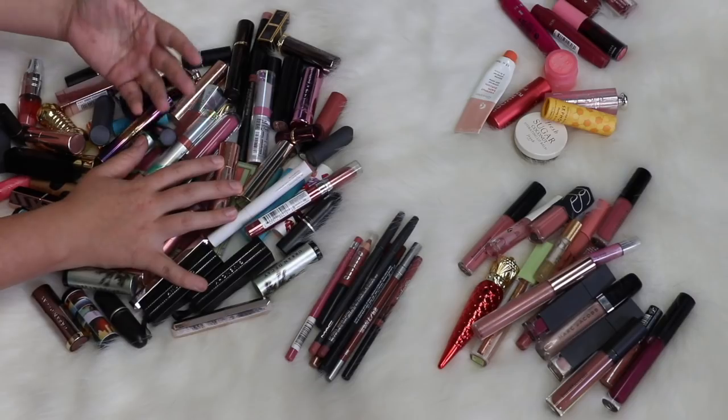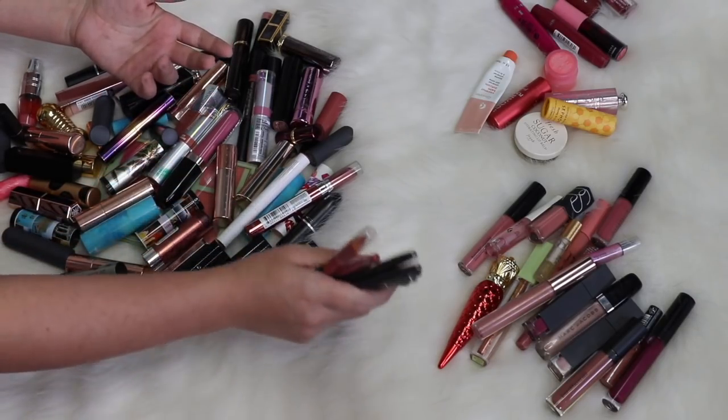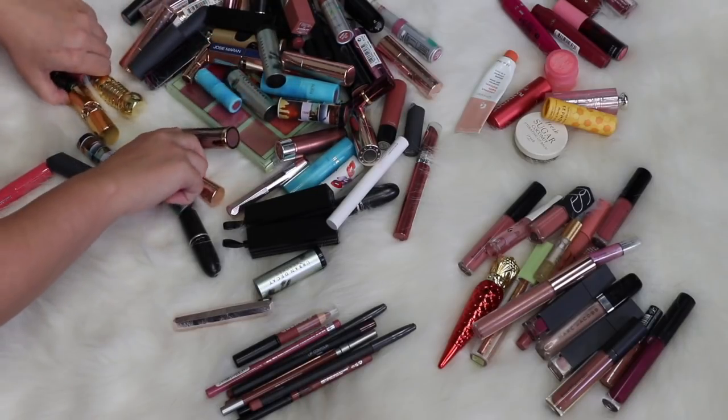Alright, I moved the lipsticks closer because I thought that's what I was going to use next, but I think I'm actually going to knock out my other smaller piles and then tackle the lipsticks at the very end. So we'll move it on back.